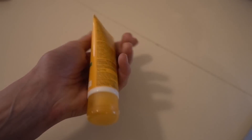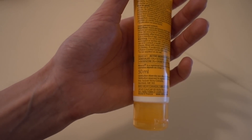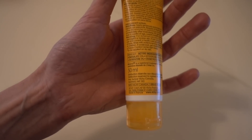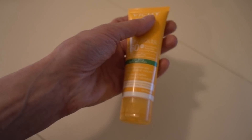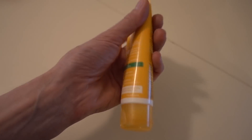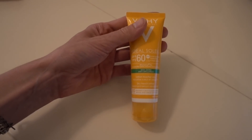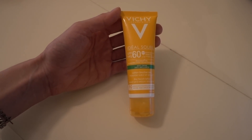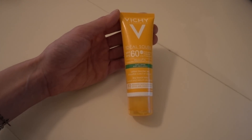In addition to Mexoryl XL giving good UVA protection, you also have avobenzone at three percent. Avobenzone protects against UVA1 and UVA2. It's not super stable, but in the presence of things like drometrizole or Mexoryl it's actually a little more stable, and you get really good broad UVA coverage with those two ingredients. This is a Canadian sunscreen — you can't buy it in the US. A viewer went to Canada and purchased it and sent it to me.